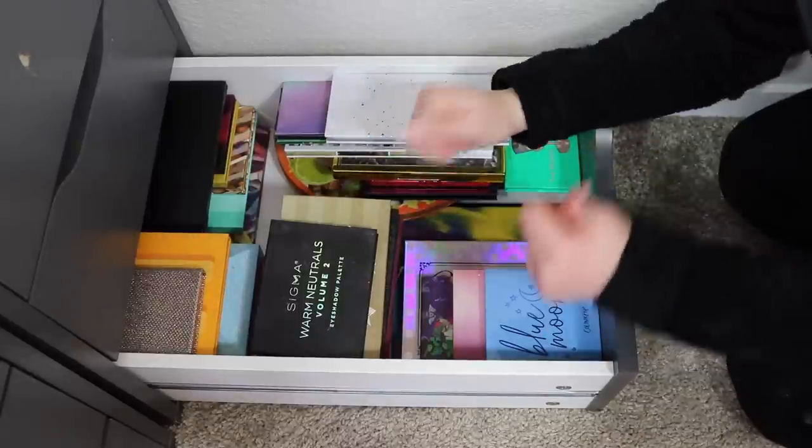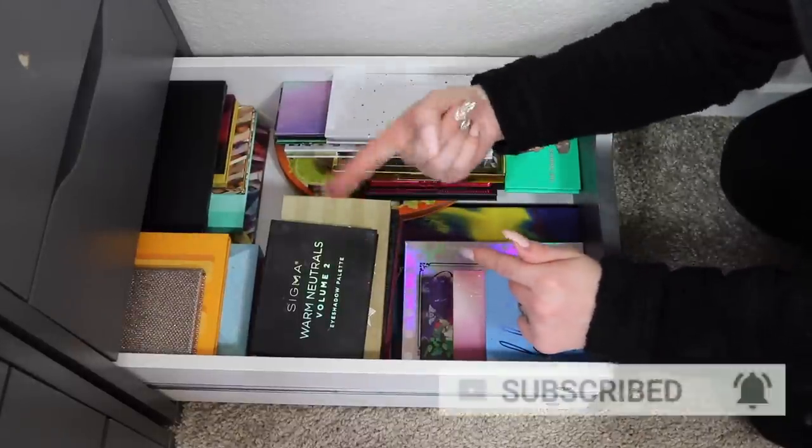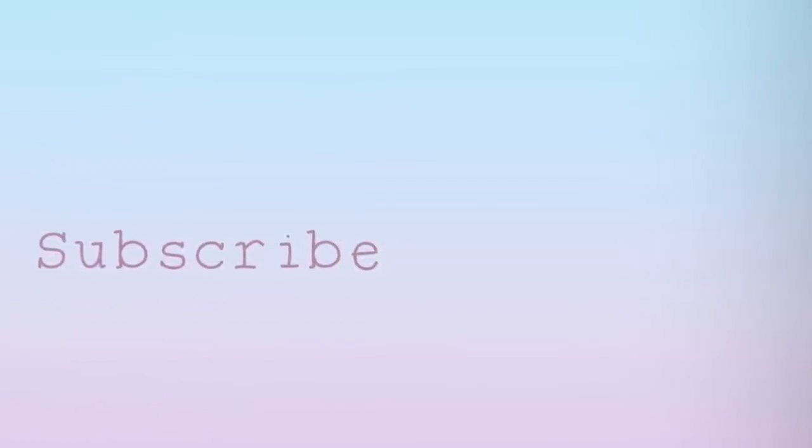If you did, please don't forget to hit that like button, subscribe to my channel, and hit that little bell button. I'll see you guys in my next video — bye guys!